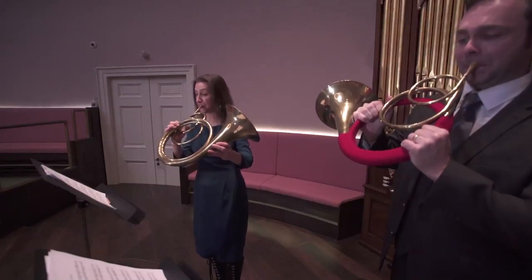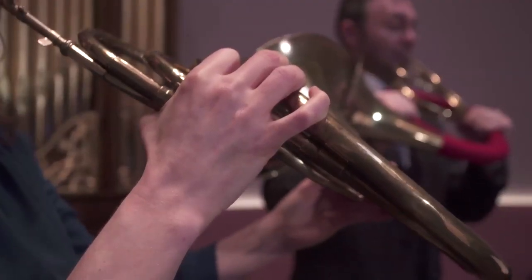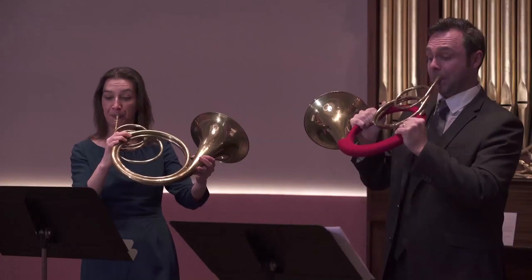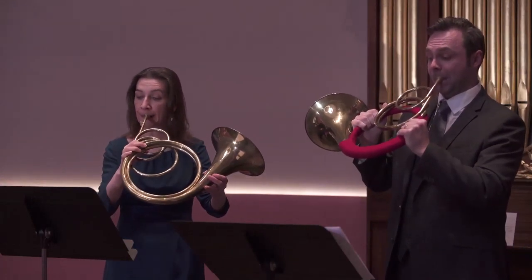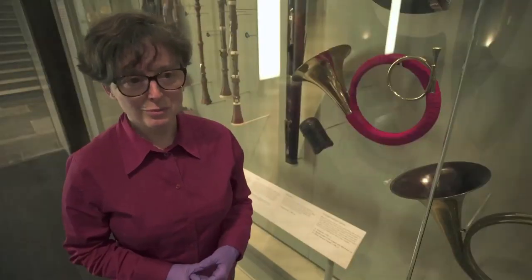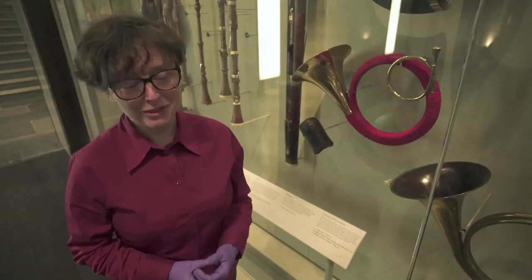Horns in orchestras travel in pairs usually. To this day your horn section will be four players who work as two pairs, so it's part of the musical tradition. It's not often that they survive together, though — you'll often find one instrument in a museum. So that's another additional joy of these particular instruments, and they also work really nicely as a pair together.